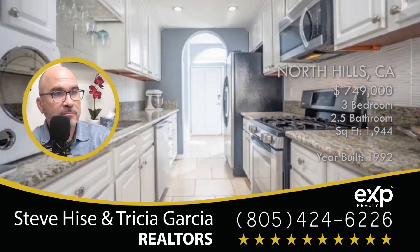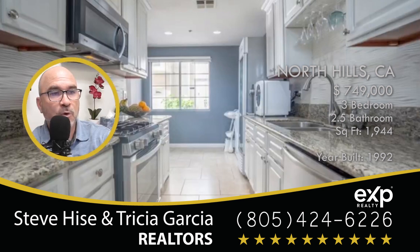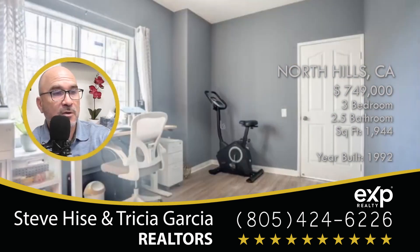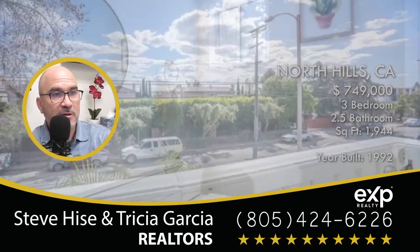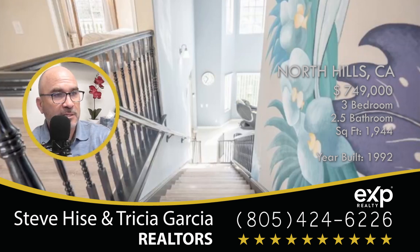Here's the kitchen. The home has 1,944 square feet of living space. It's in a gated area, so we're going to see a picture of this complex with a gate around it, which adds a little bit of safety to the home.